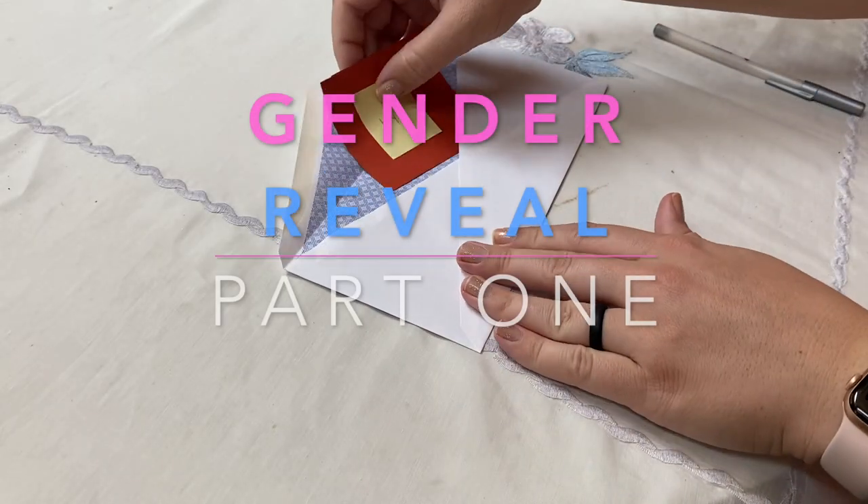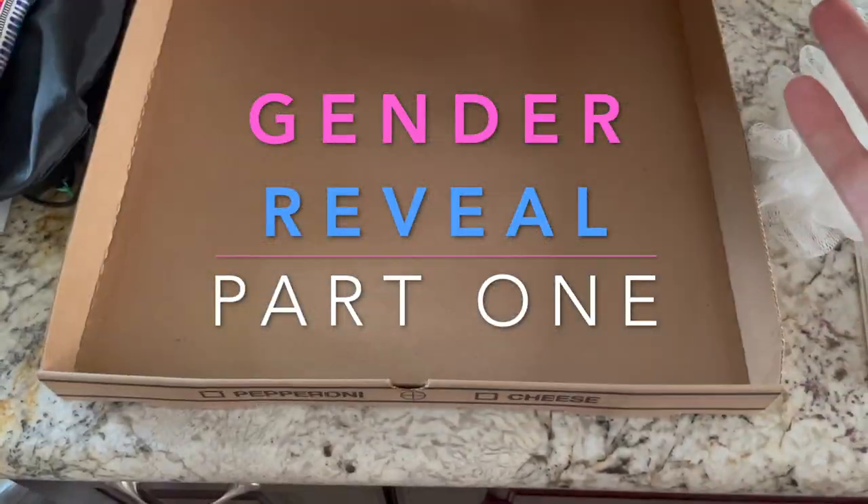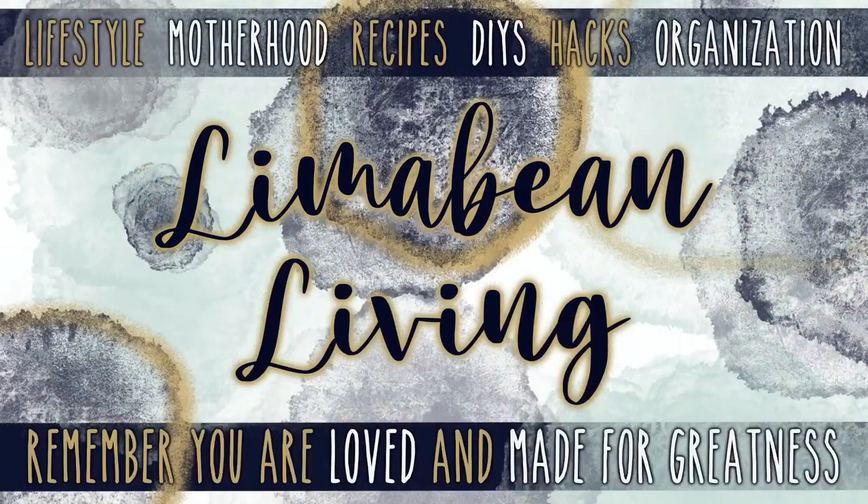Juan and I are finding out the gender today. Hey guys, welcome back to Limavine Living. If you guys are new here, my name is Emily. Welcome to my little motherhood channel where I take care of all things mom. In today's video, my husband and I are finding out the gender of our unborn baby. I am almost 20 weeks and I'm really excited.